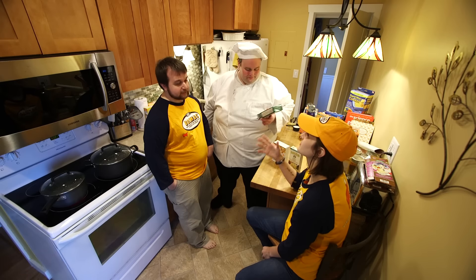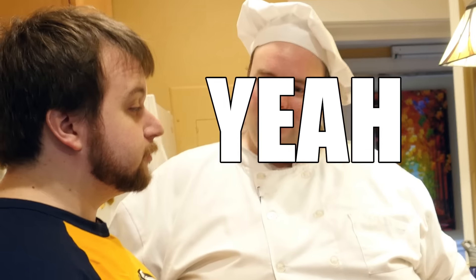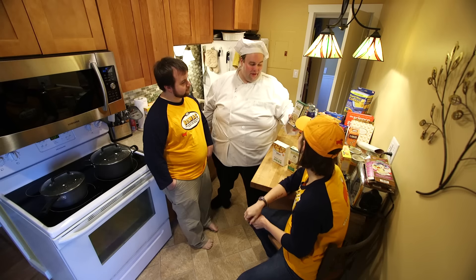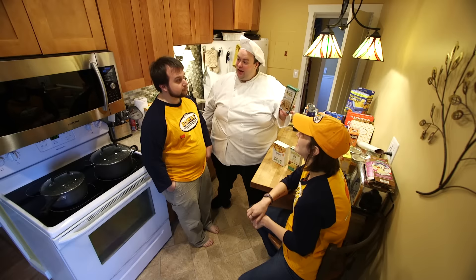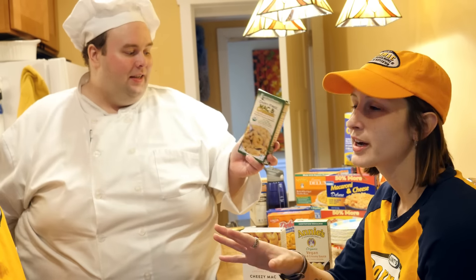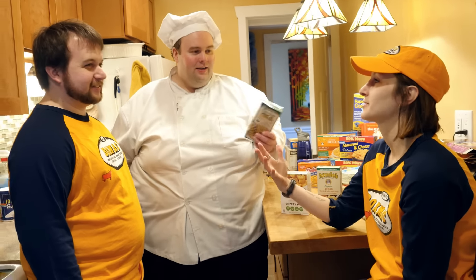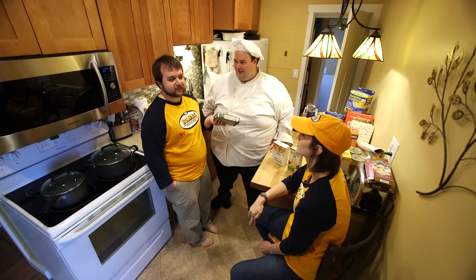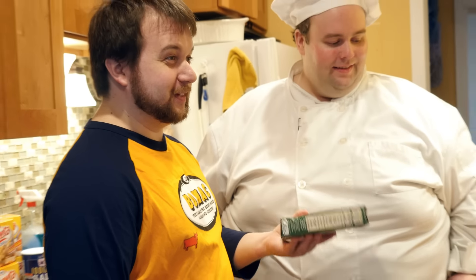We went to some standard vegan websites and pulled a bunch of small-batch macs you can't get in stores. This one is Roads and Organics dairy-free macaroni and cheese. Nina has actually tried this mac and we're not going to try it today — it's of the Leahy Garden variety. Our marketing department tells us that YouTube likes it when we hate on things, not when we like things.